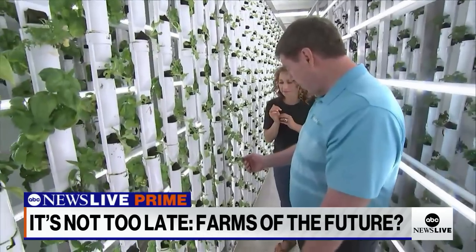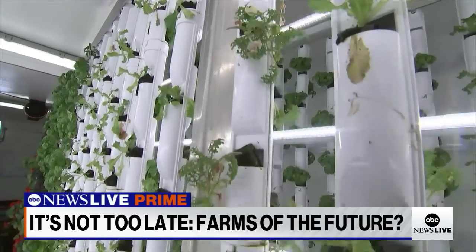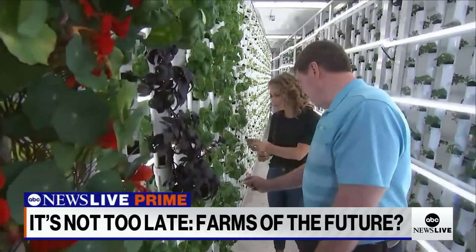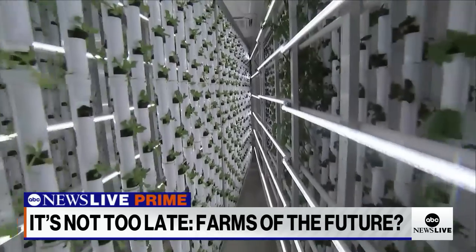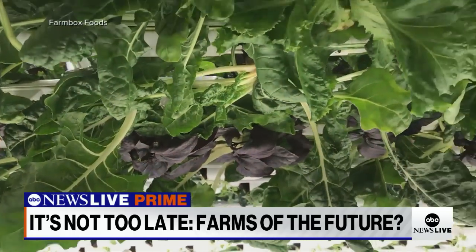These are mustard greens right here — can I rip one off and taste it? You certainly can. Very good. Why don't you try the basil? Sure, if you insist. It pops. It's amazing. Yeah, it's a nice basil. Plenty of greens, tomatoes, even bell peppers sprouting in the vertical tubes.